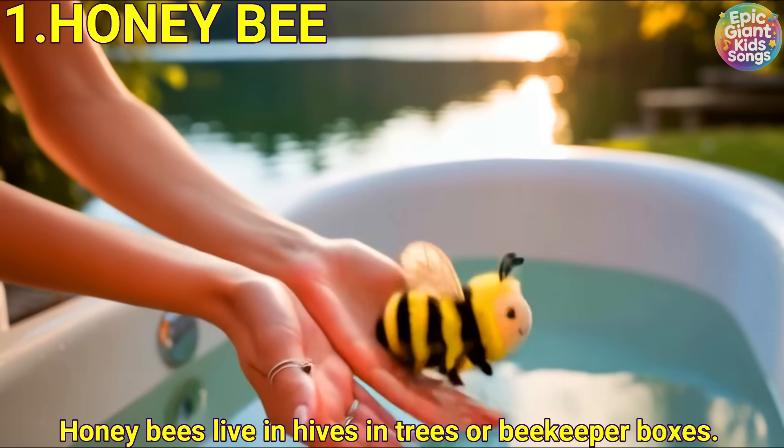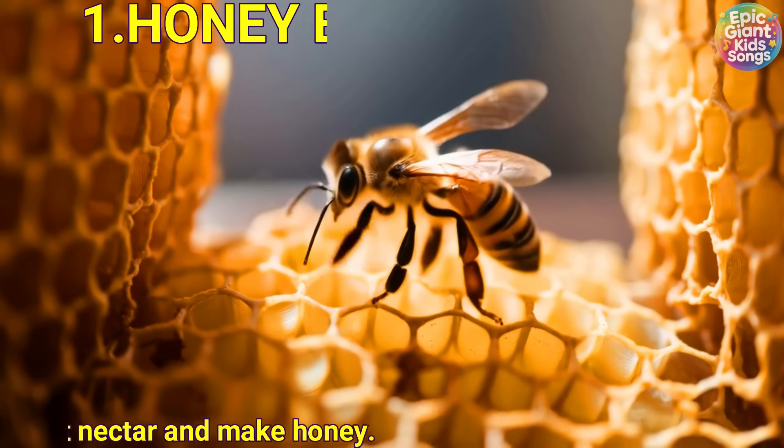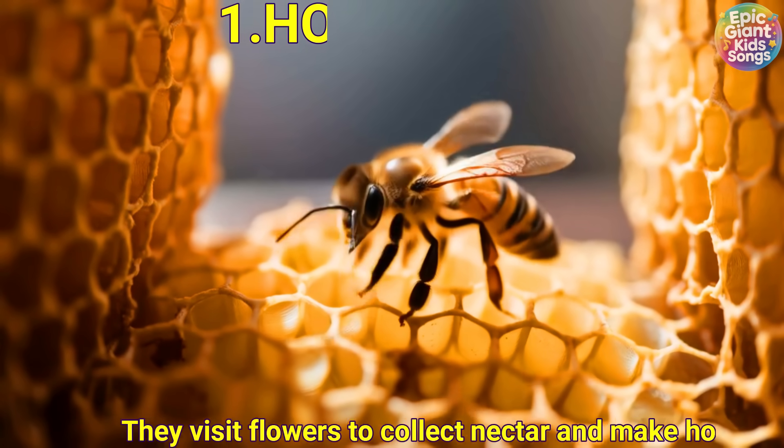Honeybee. Honeybees live in hives in trees or beekeeper boxes. They visit flowers to collect nectar and make honey.